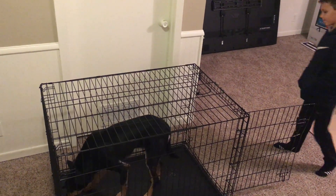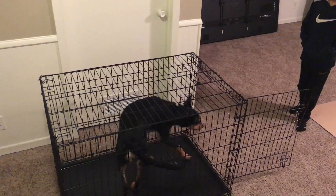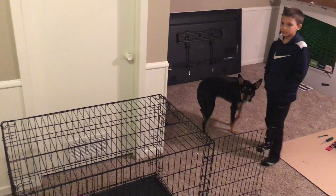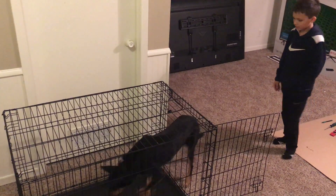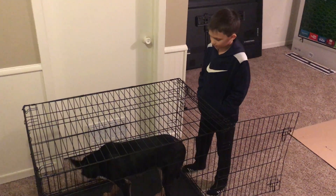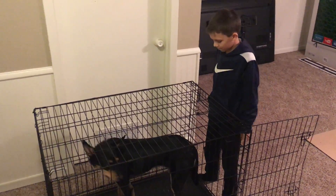Now this next one you're going to throw in there and then you're going to follow in behind him and block. Go ahead and toss another one in, but wait for him to go all the way in first. Now follow behind him, all the way right up against. Perfect, and hands out of your pockets and at your side.